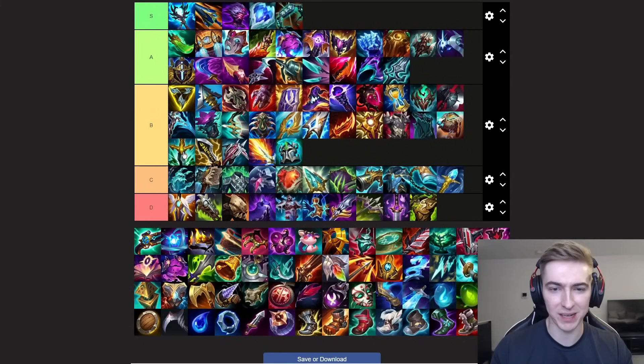Moving on to Serpent's Fang. Another shout out for Jayce — this item is primarily for him and is mainly built in games where they have a lot of shielding. So let's say they have a Yuumi comp with an Ivern — this item is going to give you a ton of value. It is quite hard to build though; you don't really want to be skipping Serylda's Grudge, so you do build this item fourth most of the time. Maybe if they have no armor items and a very squishy team comp you can build it third, but most of the time your build is going to be Opportunity into Manamune into Grudge, and then Serpent's Fang fourth if you need the shield cut.